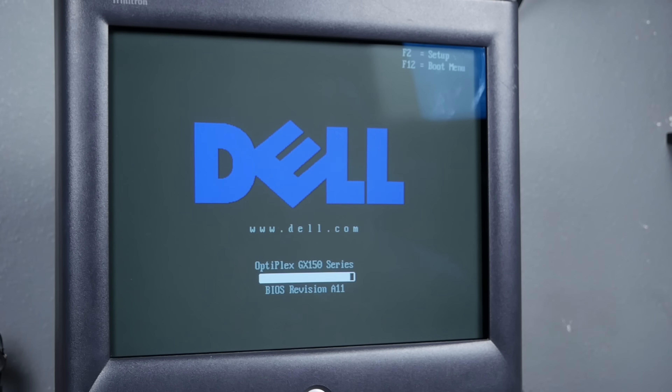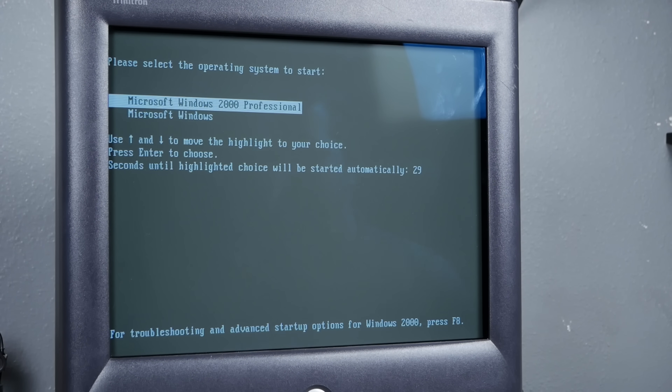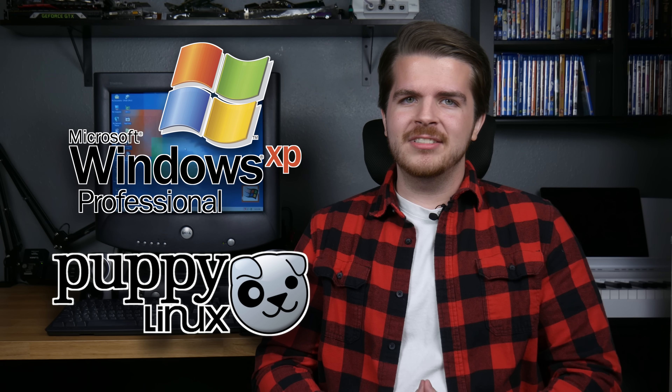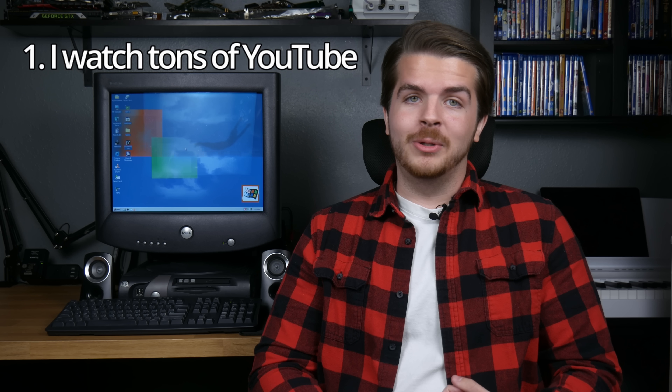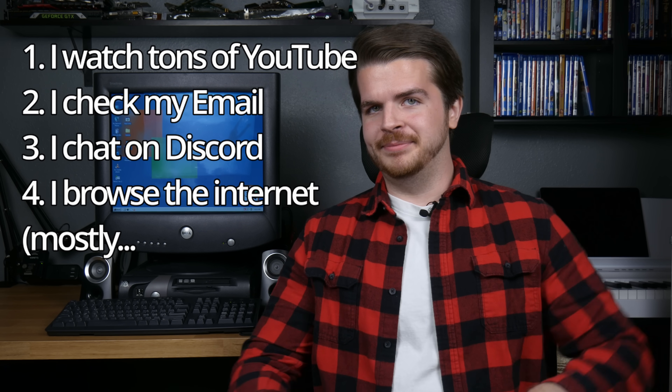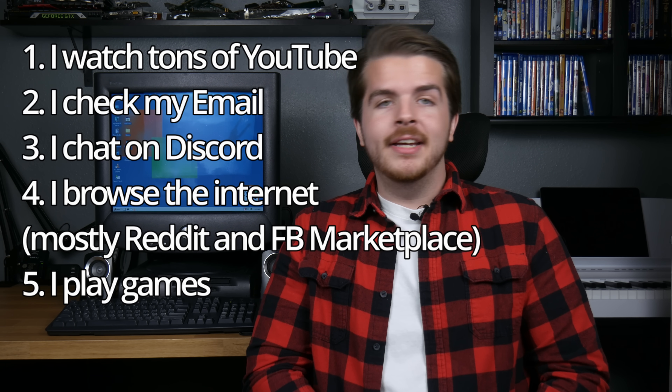Now we get to the fun part: preparation. Rotor dual-boots Windows 2000 and 98, and I'm keeping it that way. Part of this challenge is showing that old software is still useful, not just old hardware. I think the compatibility we'd get from a newer OS wouldn't matter much because it would perform like crap. I'm still curious if XP or Puppy Linux would work better — let me know in the comments if you want a follow-up. What do I actually do with my desktop? I watch a lot of YouTube, check email, chat on Discord, browse the internet — mostly Reddit and Facebook Marketplace — play games, and make videos.